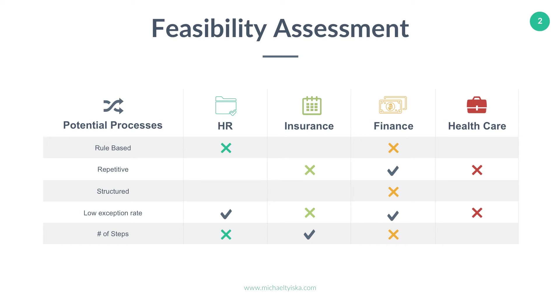Another important criteria for RPA suitability is the input file or process and document format. Good processes usually have structured input data which comes in the form of Excel, Word templates, or readable PDF templates. It's recommended to start with processes that have high volume and highly frequent transactions, because they will save the most time if automated.